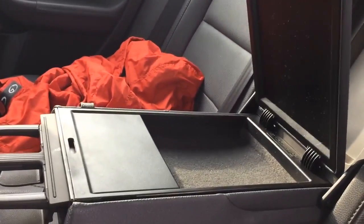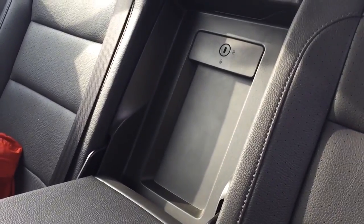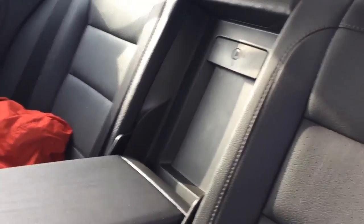Open this up and you've got a little tray. There's also a pass-through — this whole section opens out so you can put skis, a snowboard, or something long through there, which is nice.